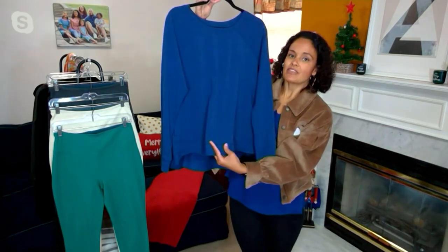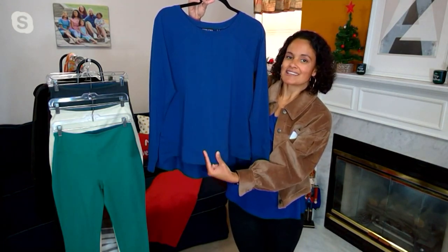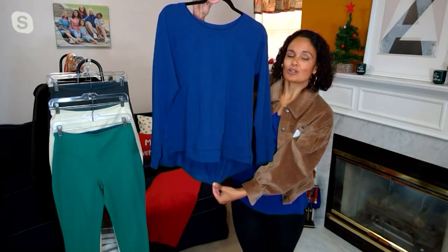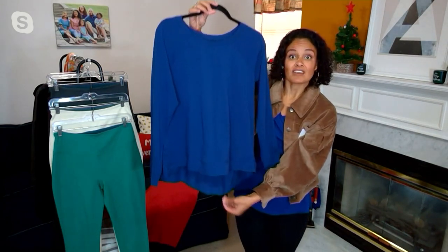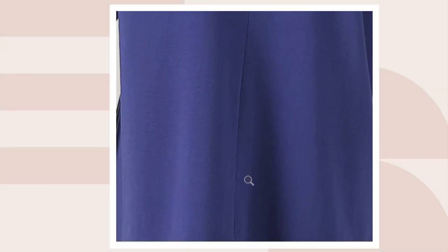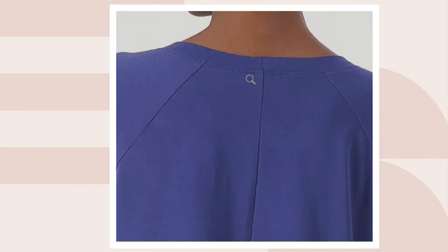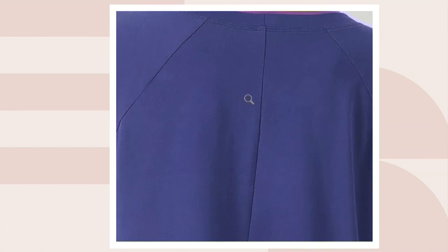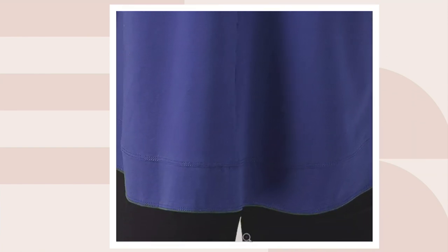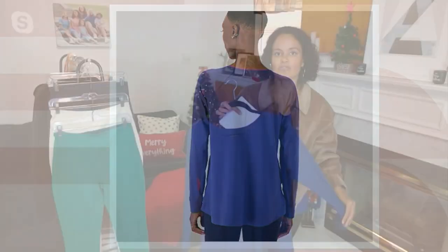When you get to the hemline, there is a wider hemline which is really nice — it adds interest and a high-low hem, so it hits a little lower in the back. Perfect if you are wearing this with a more form-fitting pant and it has that beautiful curved hem. Little feminine details, little polished details to a basic essential. 24 to 28 inches is your length on this, so good bum coverage if you are wearing it with leggings or a more form-fitting pant.